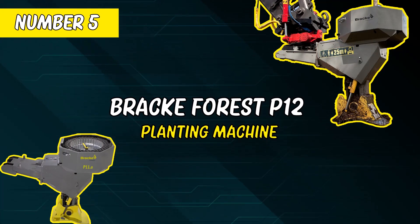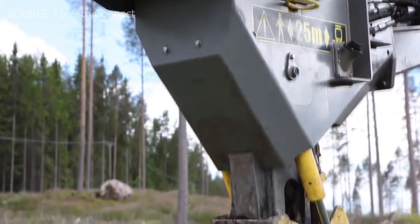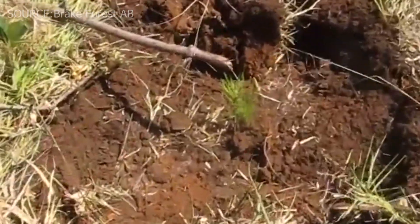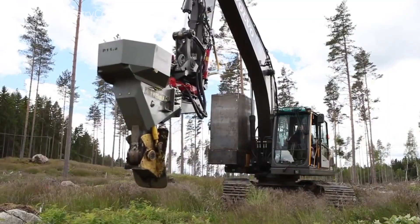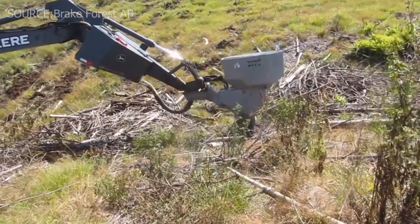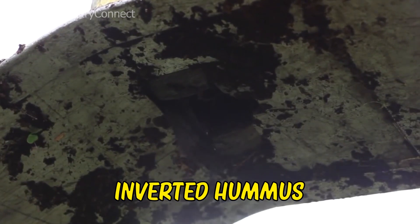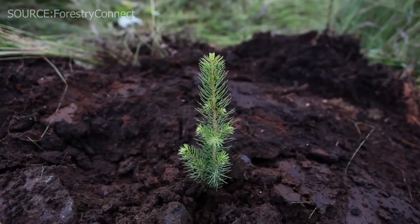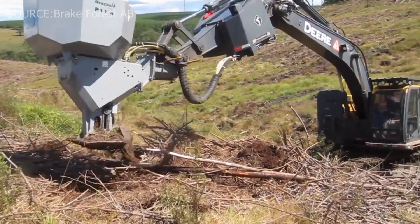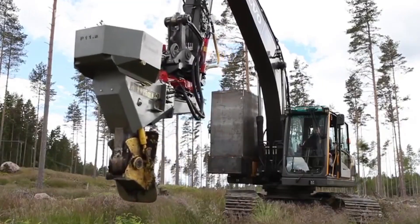Number 5: BRAC Forest P12 Planning Machine. The Brake P11 is effective for scarification and cultivation on all soil types, from swiftly farmed, wet soil to rocky, slash-filled fields. The operator may select the planting location for each crop and even molded. Normally, the Brake P11 compacts and settles the soil in the mounting core by creating a mound of inverted humus. In most soil types, mounding is a preferred planting strategy. Whatever scarification process is used, the operator can account for naturally regenerating flora and ecological circumstances, as well as cultural features and artifacts.